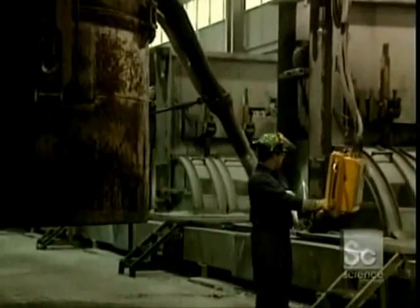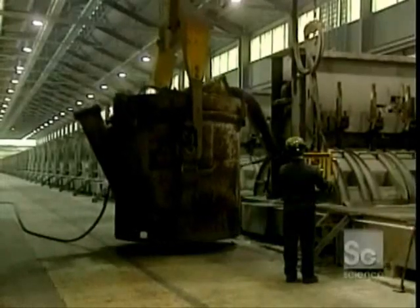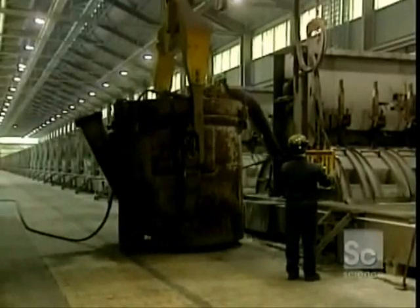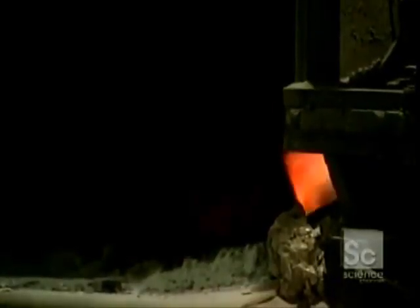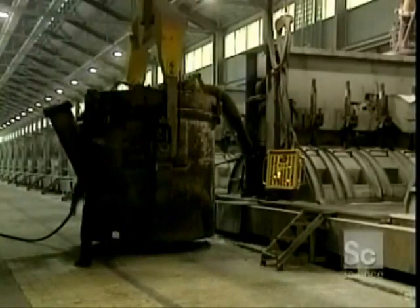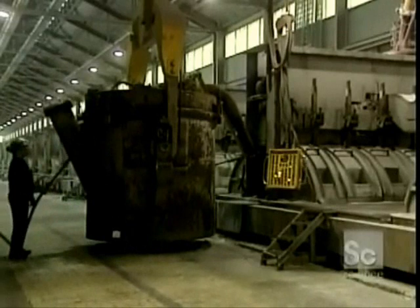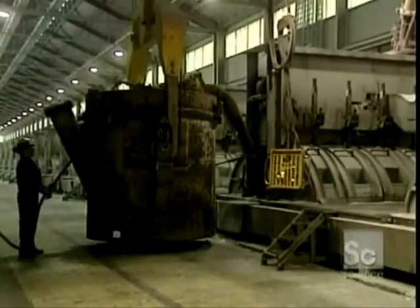The liquefied aluminum remains at the bottom of the pot and has to be recovered using a huge crucible with a tube. The tube is dipped into the bottom of the pot, and a vacuum system draws the molten aluminum from the crucible. Air is vacuumed from the crucible by a flexible pipe held by an operator.